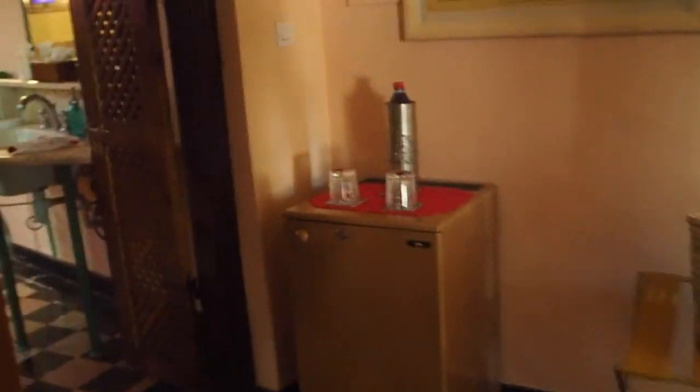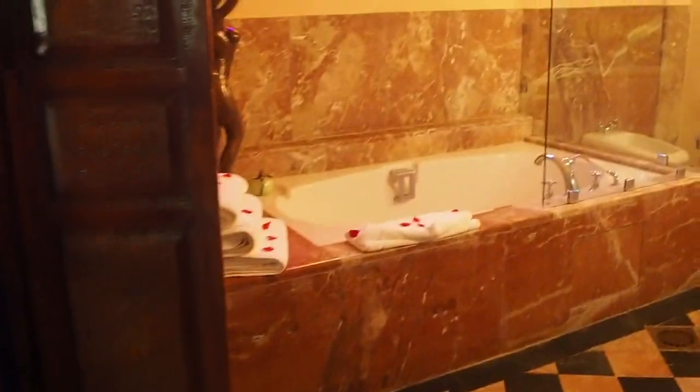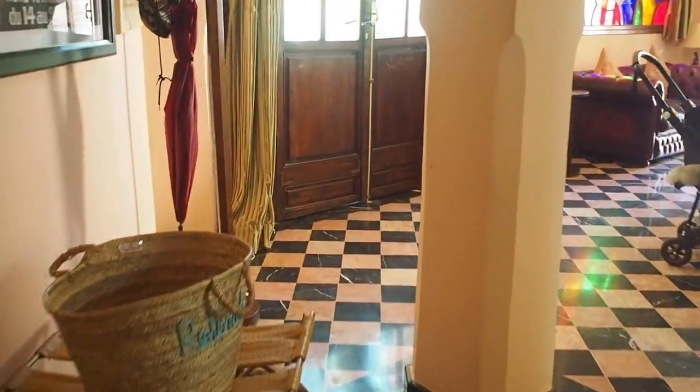And we have the bathroom through here. This one is much more traditional Moroccan than the one we were in previously. It's a lovely big bath surrounded by marble tiles, and then we have a separate room for the toilet.